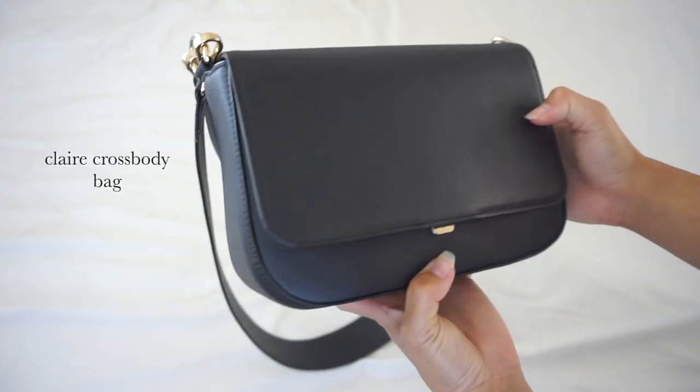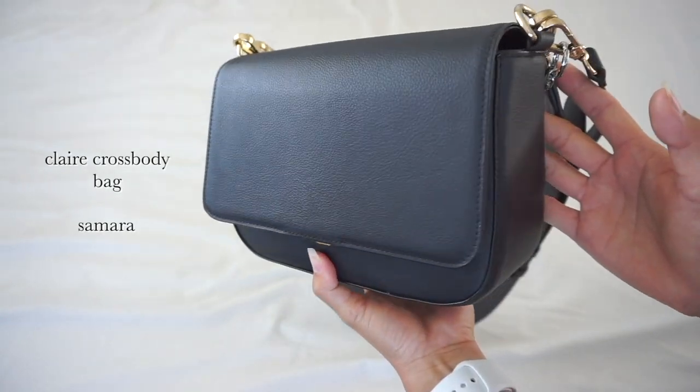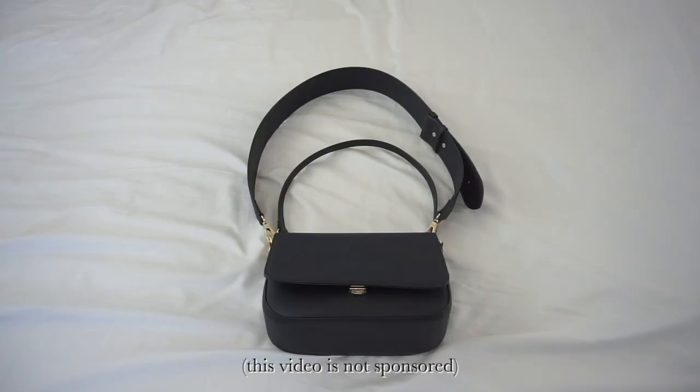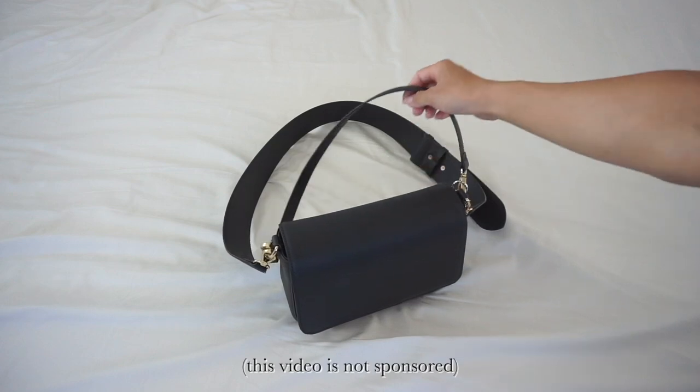This is the Claire crossbody bag from Samara. Samara is one of my favorite brands that creates beautiful vegan handbags. I bought this bag last year because I wanted a very simple yet versatile everyday bag.